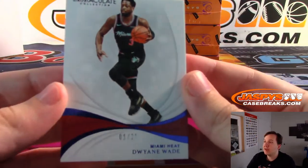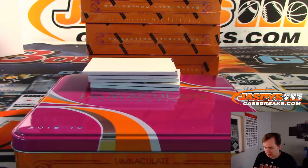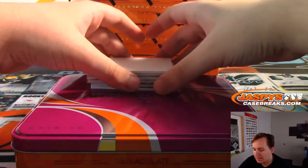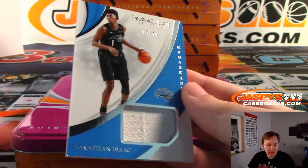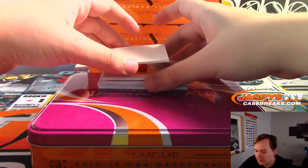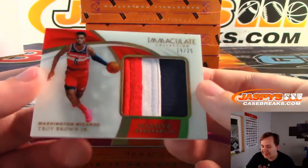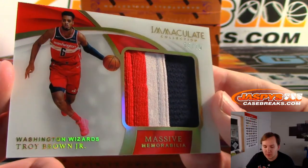First one up: one of 25, Miami Heat, Dwyane Wade. Love these Miami uniforms. Next, 16 of 49, Jonathan Isaac for the Orlando Magic — that's Cody Passmore. Remember, this is 18-19 stuff, last year's rookie class. Pick up some spots at jazbeescasebreaks.com. Next we have a nice massive memorabilia patch — Troy Brown Jr. on acetate finish, 19 of 25, Wizards, that's Kevin G.